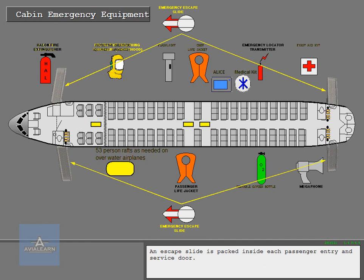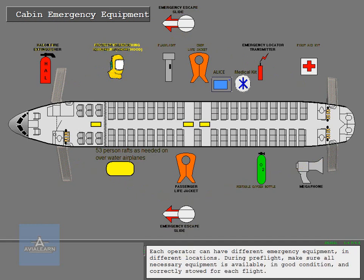An escape slide is packed inside each passenger entry and service door. Each operator can have different emergency equipment in different locations. During pre-flight, make sure all necessary equipment is available in good condition and correctly stowed for each flight.